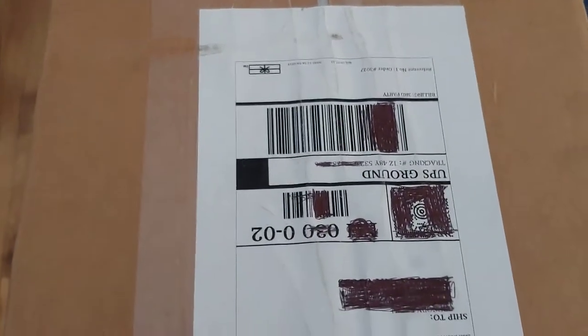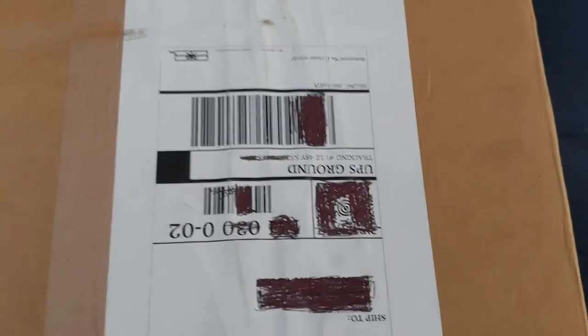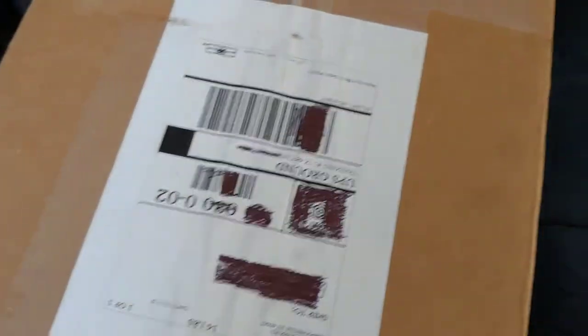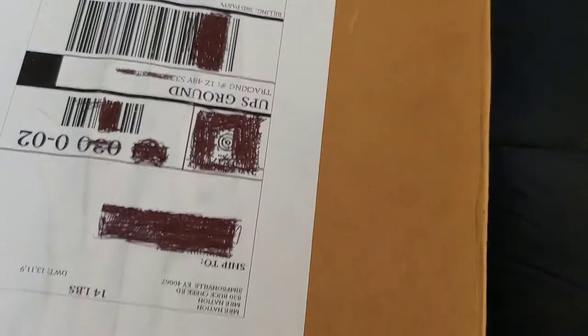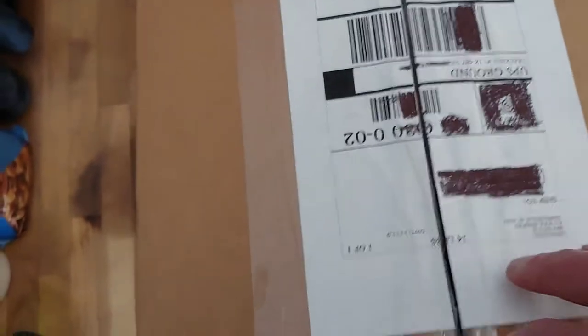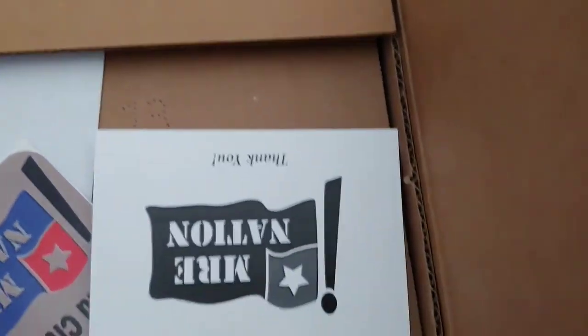Good afternoon folks, Admiral Preparedness here — mail call. The last of the July budgeted items has finally arrived. Let's see what's in here to close out this month's preparedness products. I blacked out the mailing label because I didn't want to try to peel it off. I'm using a sharper instrument than last time — that was a fiasco. I need to remember there's a shipping document in here, so I'll keep this closed for now. This is from MRE Nation again.